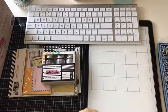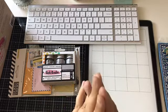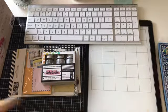Hi Crafty Friends! It's me, Mary, and I'm here today to do a Tuesday Morning Haul and a small Dollar Tree Haul. So I hope you enjoy. Here we go!